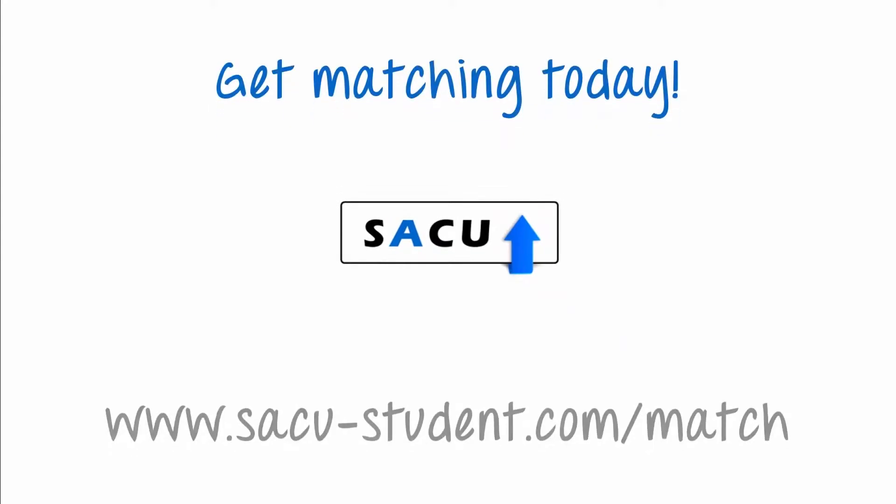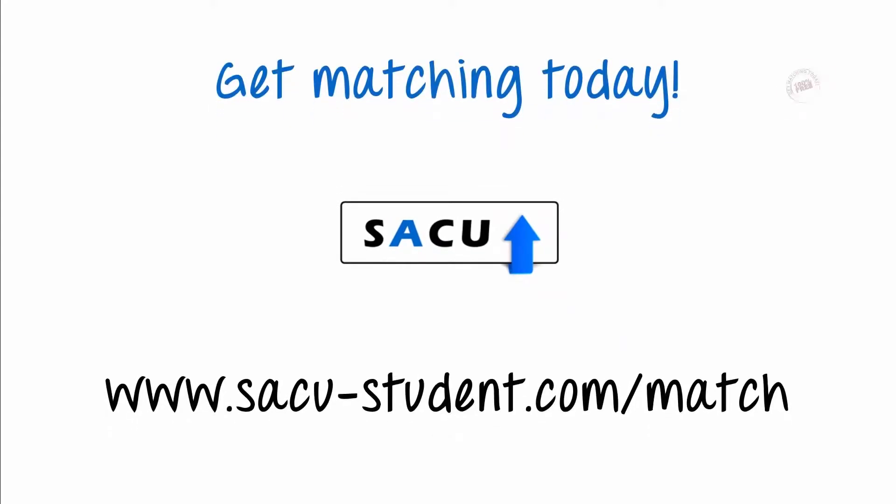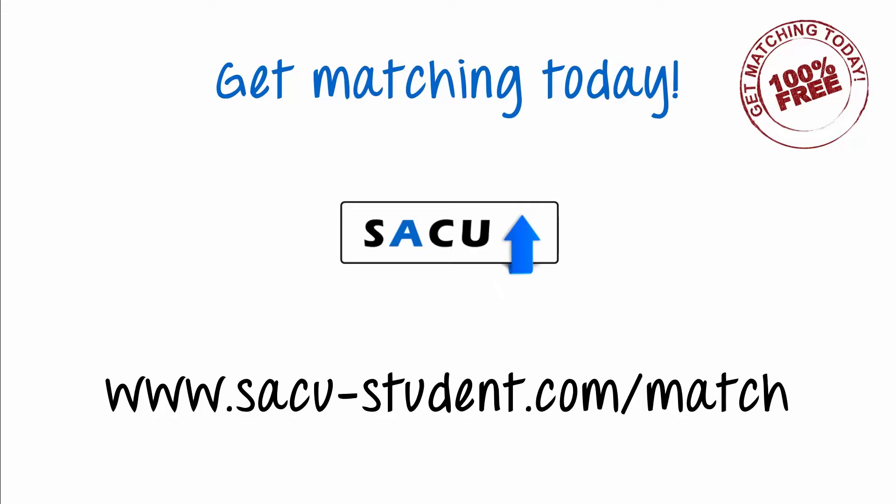Based on real students' outcomes, another completely free tool from SACU. Get matching today.